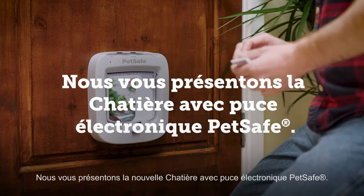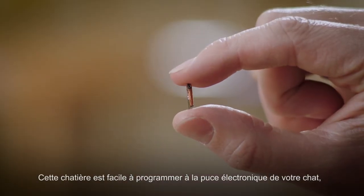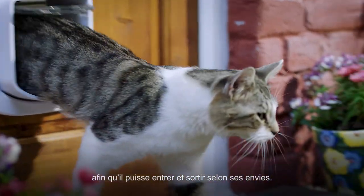Introducing the PetSafe Microchip Cat Flap. It easily pairs with your cat's microchip so he can come and go as he pleases.